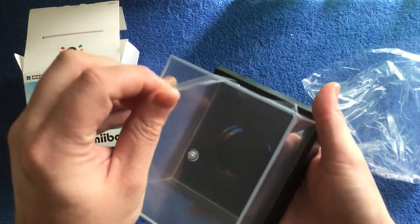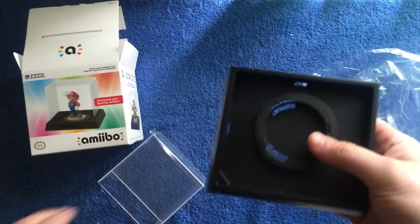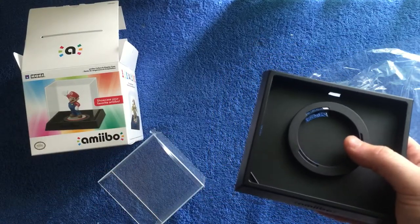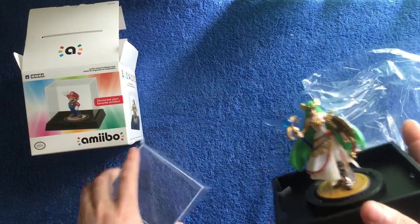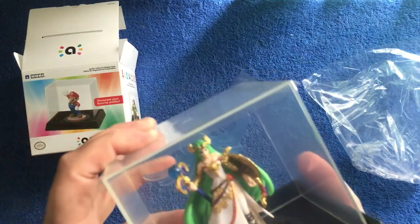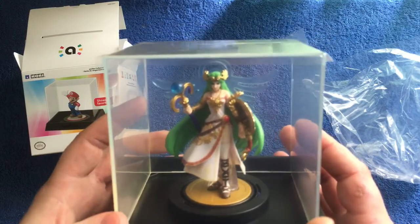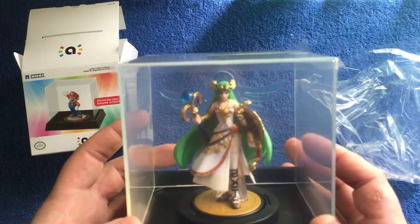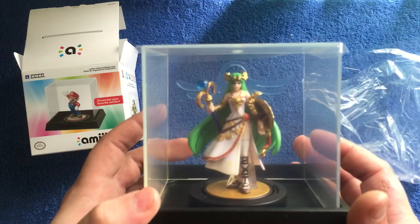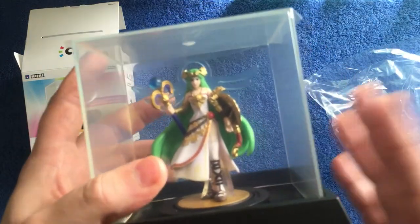Extra protection — there's cellophane at the top, pull it open. I'll grab Palutena for this one because she's the biggest in height of all the amiibos, and she's about a centimetre from the top — she just fits in so well. Shame about the price of these boxes though.